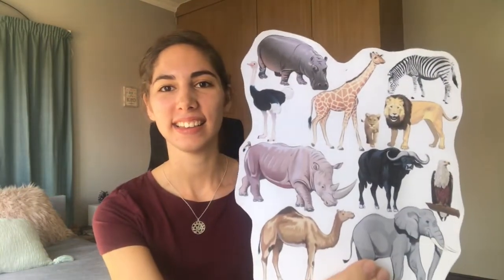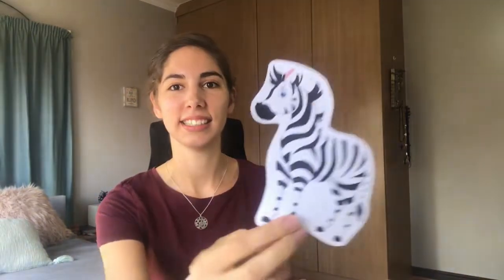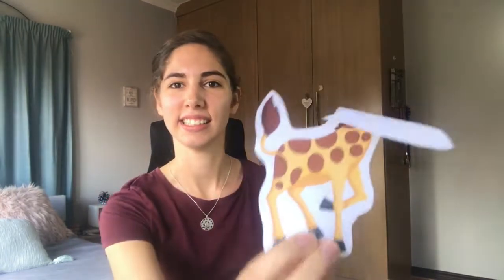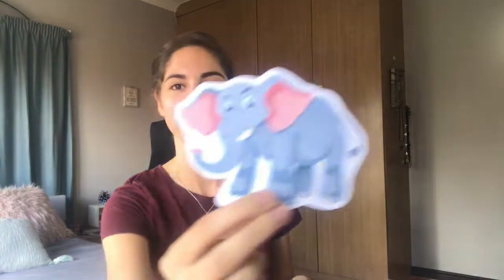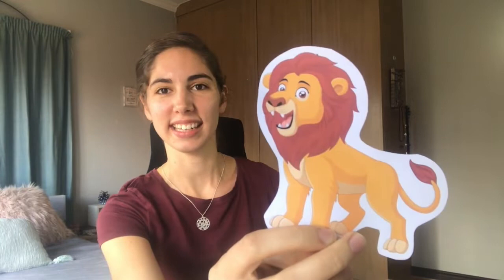First I want to show you the pictures that I showed you yesterday. Who remembers these pictures? We've got all of our wild animals. What is this? It's a zebra. What is this? It's a hippo. What is this? It's a giraffe with his long neck. And who's this? It's an elephant. And what's that? A lion. Can you make a loud lion roar?